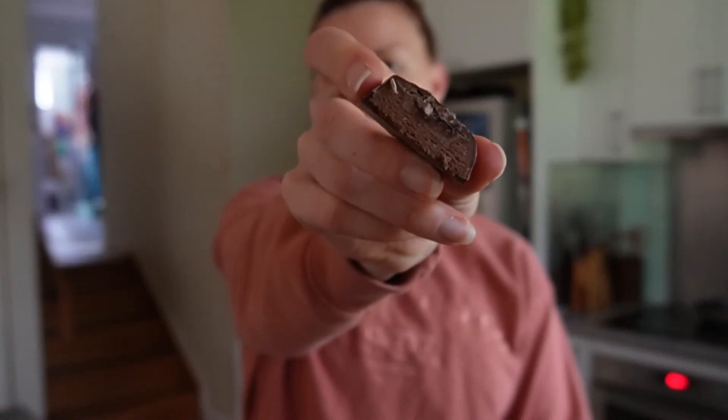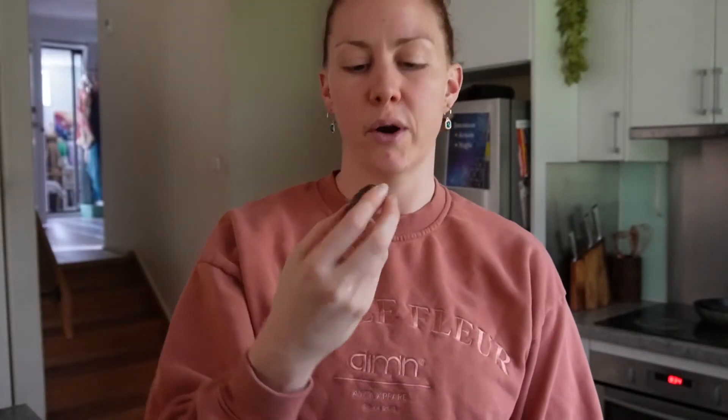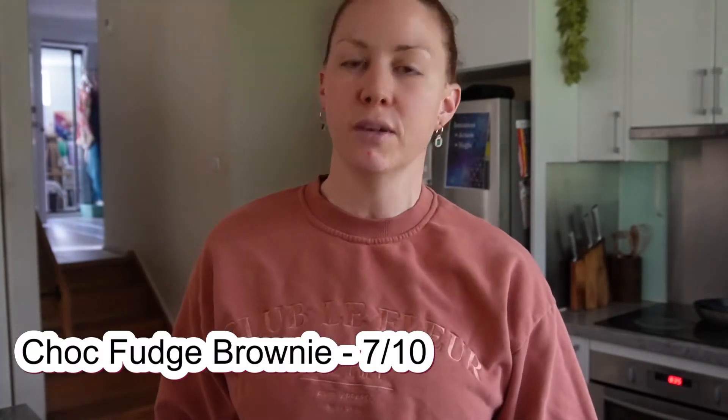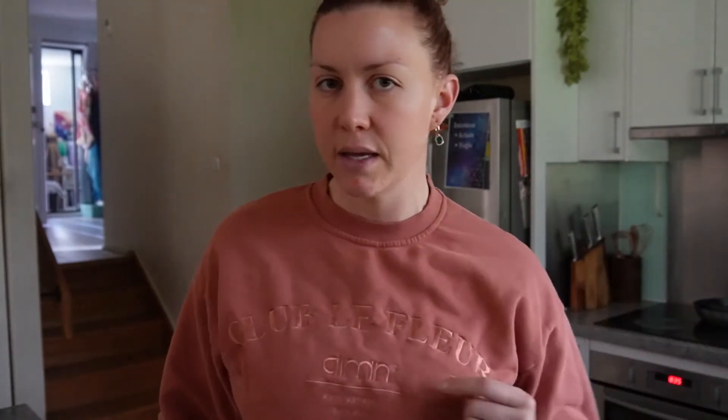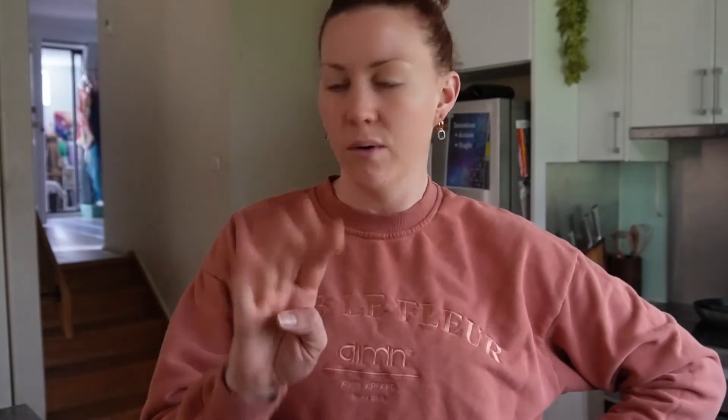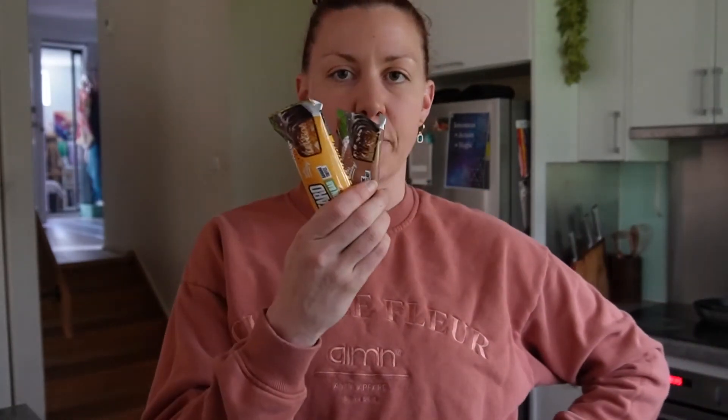Now for the one I believe will be my favorite — choc fudge brownie. It looks plain but I'll give that one a seven. It tastes like chocolate with a chocolate syrupy icing flavor — chocolate flavored but doesn't taste like dark chocolate. So that's the first four done: cookies and cream, white choc hazelnut, choc fudge brownie, and choc vanilla.